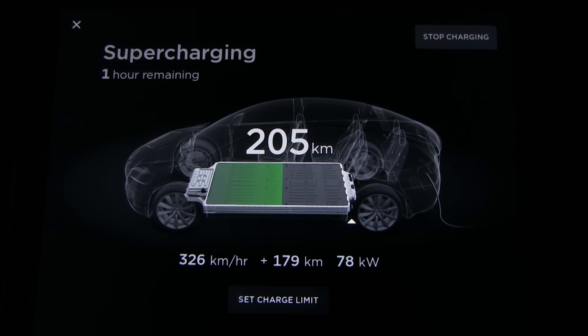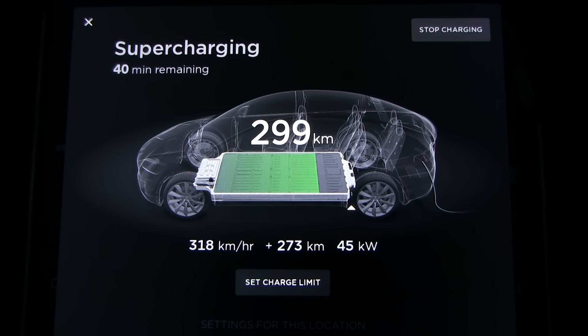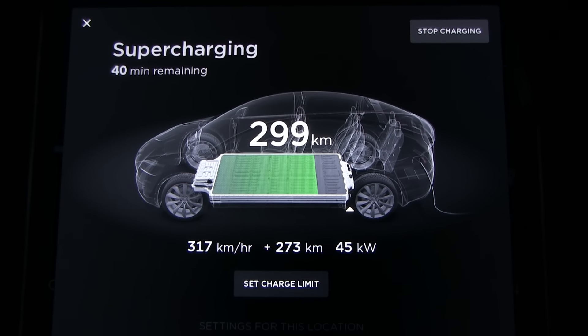To generalize: if you arrive at the supercharger with about 10–20% state of charge, you'll get the best charging speed. If you arrive at 70–80%, it will be slow regardless of whether you're alone at the supercharger or the battery is warm. A high state of charge means you won't get speeds over 100 kilowatts.